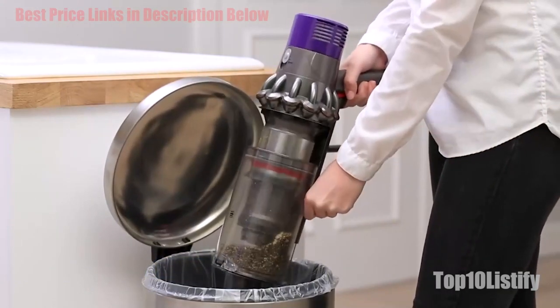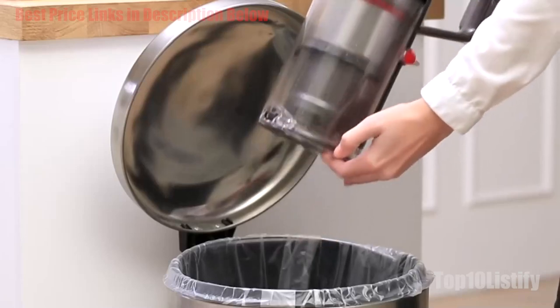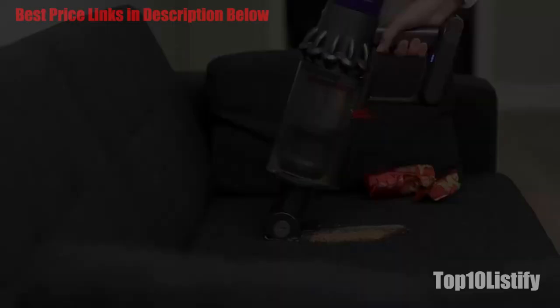Thankfully, the V10 has a much more energy-dense battery than its predecessors, meaning you can now vacuum continuously for up to 60 minutes on the lowest setting. That setting was also generally more than strong enough to lift any dirt we put in front of it.